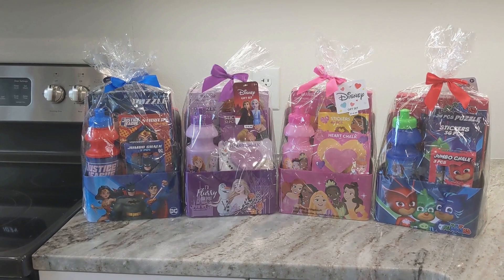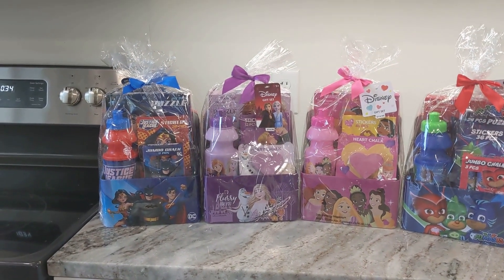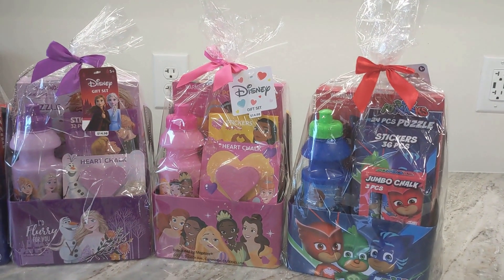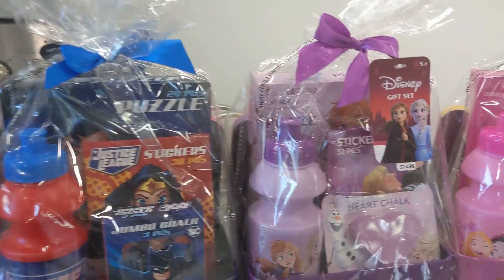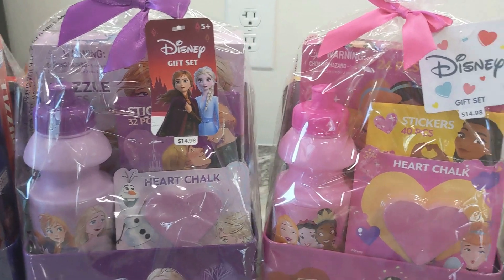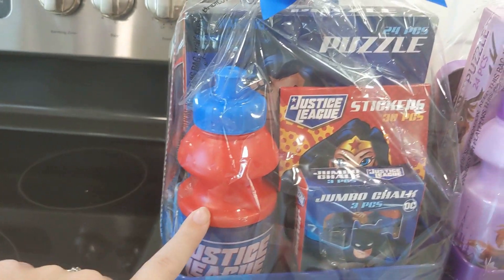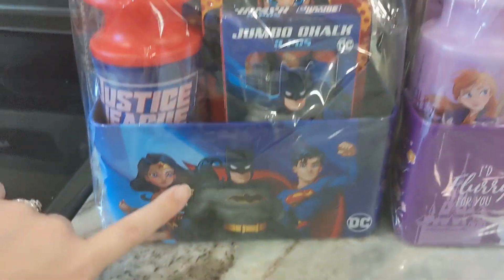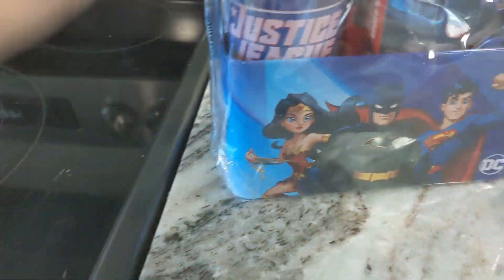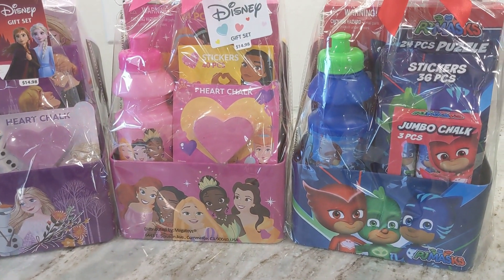I just wanted to add this into the video — I went back to Walmart the next day and found these gift bags at 75% off! They were originally $14.98 and I got them for $3.74. Each one comes with a water bottle, a puzzle, a pack of stickers, chalk, and a really awesome tin. I thought these would be amazing for some of my themed boxes.